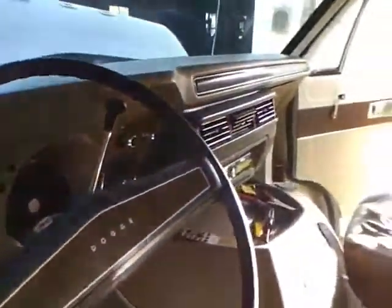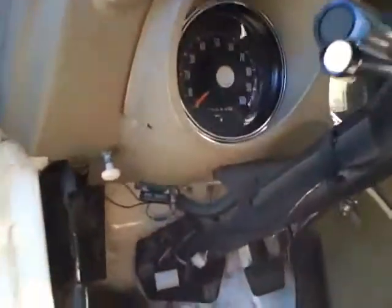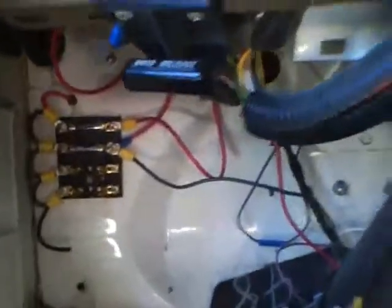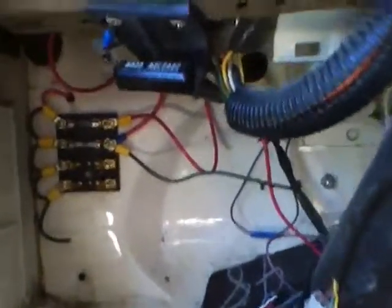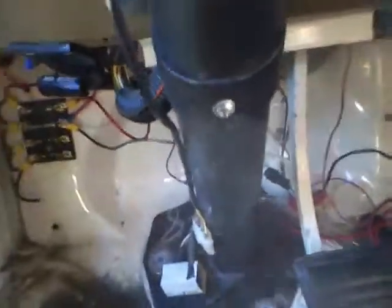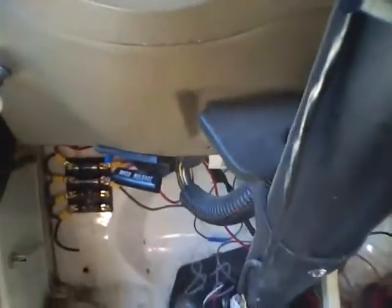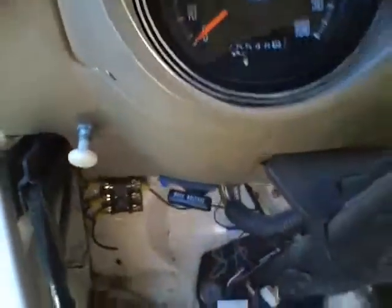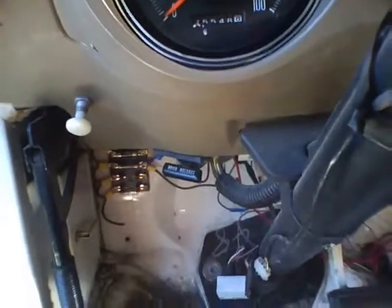I haven't done much to the interior other than taking it apart, cleaning up all the wiring, and putting it all back together. I installed a little auxiliary fuse box right there - top fuse is for my electric fuel pump, bottom fuse runs my house charging relay. Once I get on the road, I pull the switch and just charge it while going down the highway rather than trying to sit there and idle and charge.